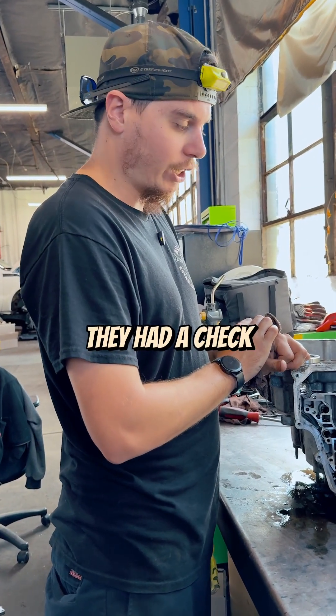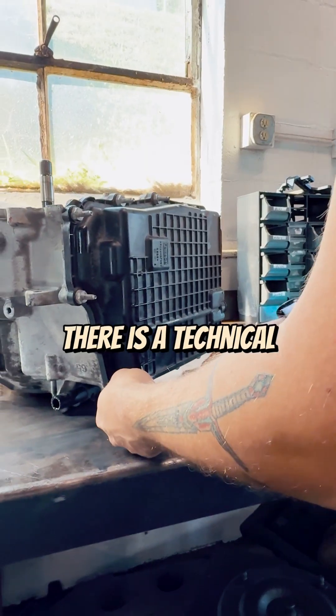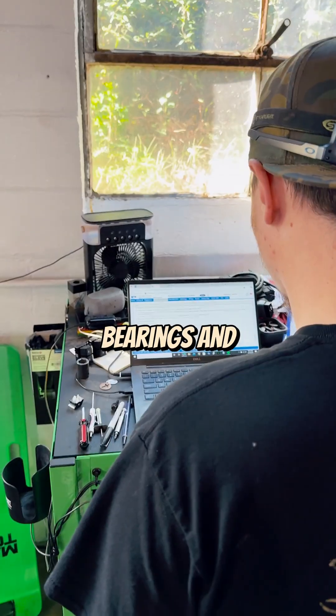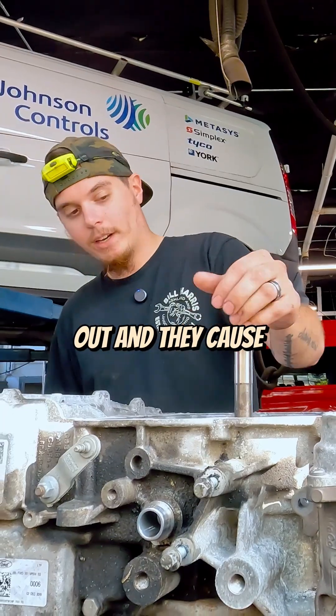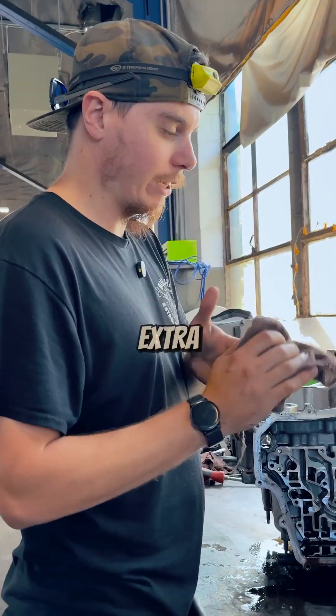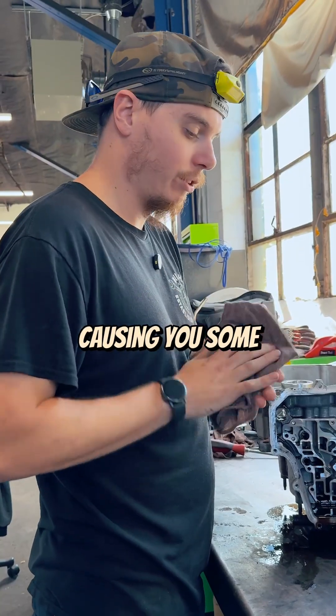They had a check engine light, a wrench light, and some codes — those were for the torque converter solenoid. There is a technical service bulletin on this for the needle bearings in the output planet carrier. They get worn out and cause the torque converter to not operate correctly, causing a little bit of extra vibration and rough shifting.